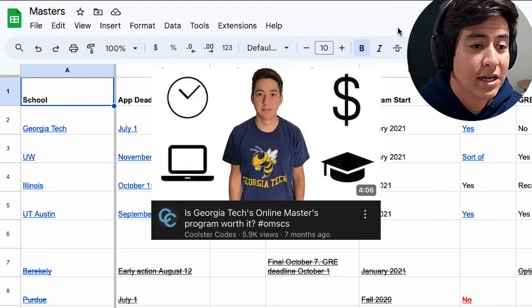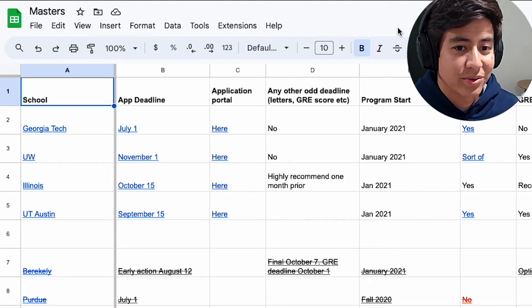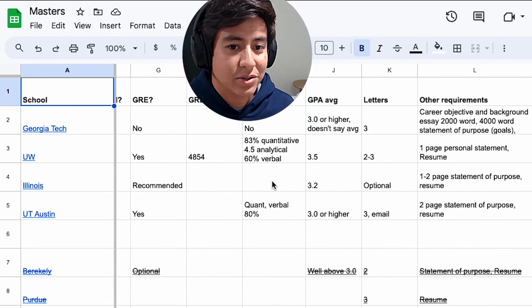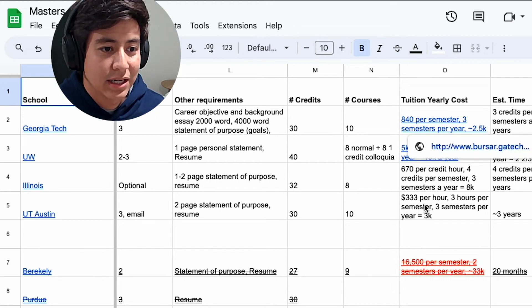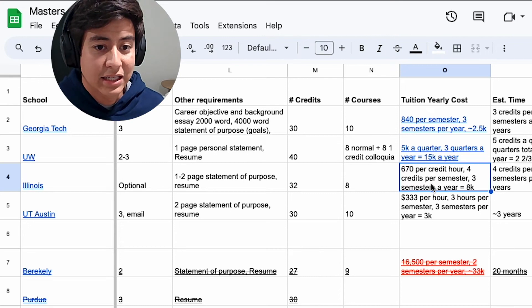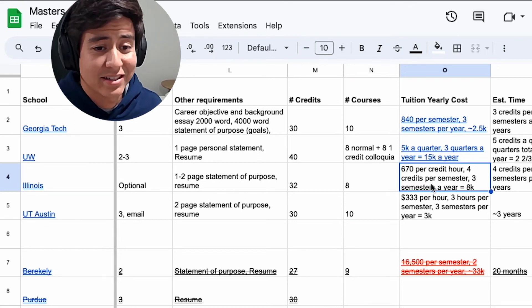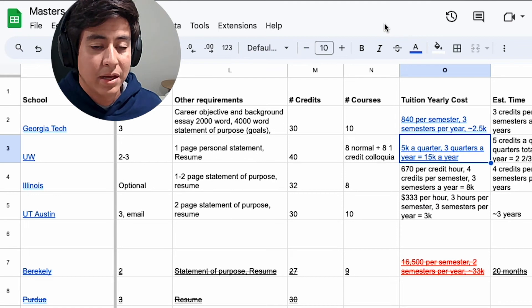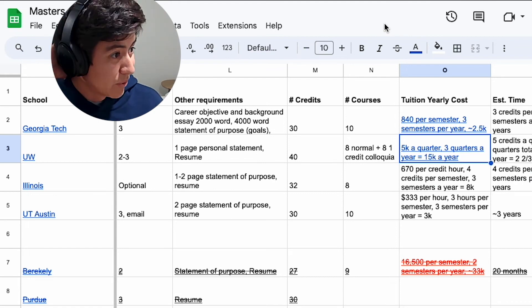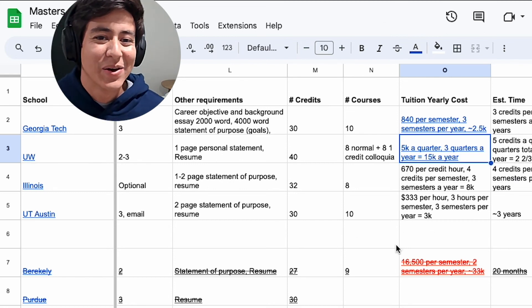I made a video about the OMSCS program overall and showed a spreadsheet comparing different programs. If we scroll to the cost column, you'll notice Georgia Tech is way cheaper. For example, Illinois has around $8k a year, so you'd pay roughly $16k overall. University of Washington was $15k a year, which would have been about four times more expensive than the Georgia Tech program. So honestly, you're getting a really good deal with the Georgia Tech OMSCS program.